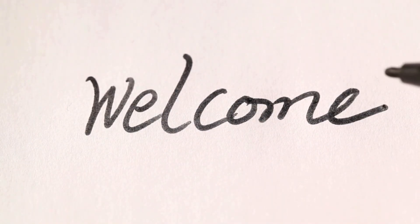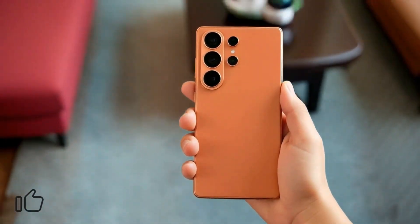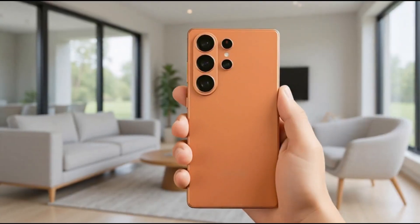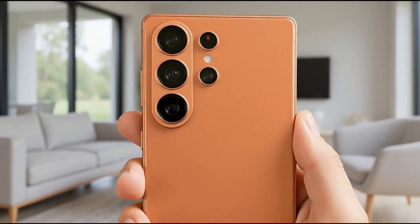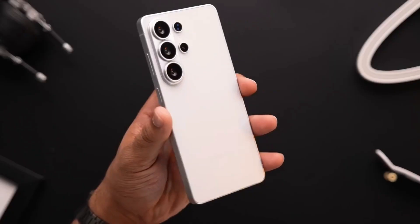Welcome back viewers, Sam here. Like, share, and subscribe for more! If you've been following the leaks, you know Samsung has been quietly stacking some of the boldest upgrades we've seen in years. Let's dive into everything that makes the Galaxy S26 Ultra a game-changer.